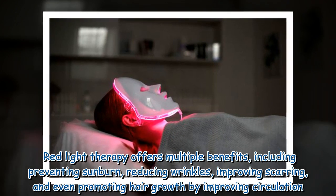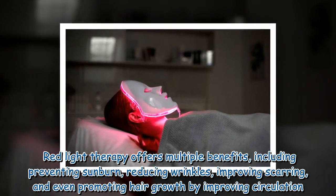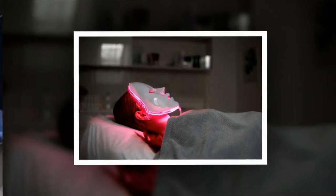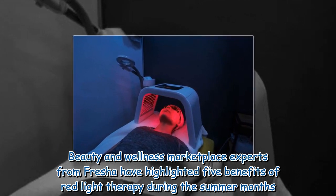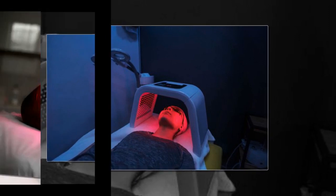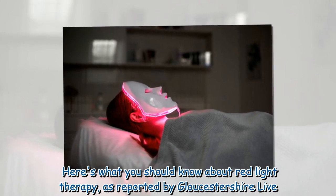Red light therapy offers multiple benefits, including preventing sunburn, reducing wrinkles, improving scarring, and even promoting hair growth by improving circulation. Beauty and wellness marketplace experts from Fresha have highlighted five benefits of red light therapy during the summer months, as reported by Gloucestershire Live.